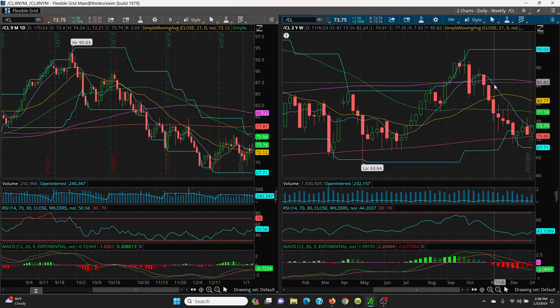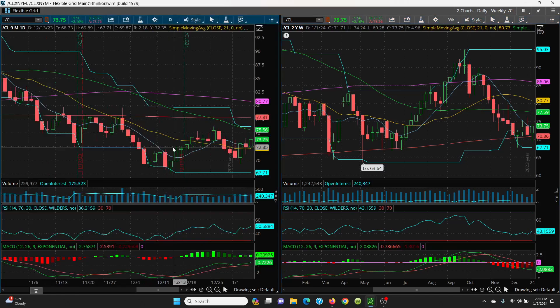So this $73.45 becomes a key support level. If that is lost, then we look to this 8 SMA right here, sitting at $72.79, and then right below it you've got $72.12. If that $72.12 is lost here next week, then we look to this candle — you've got $71.72. And we look to $71.06, that was yesterday's low.